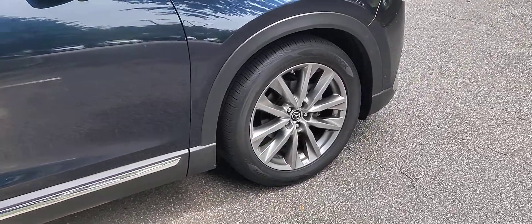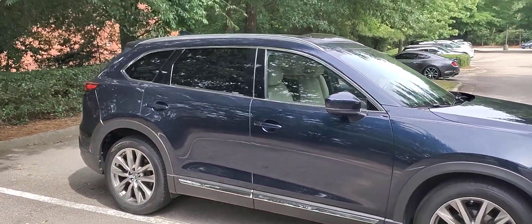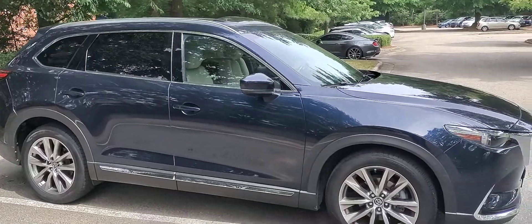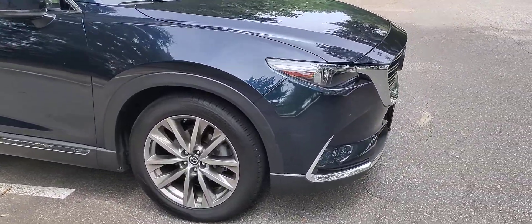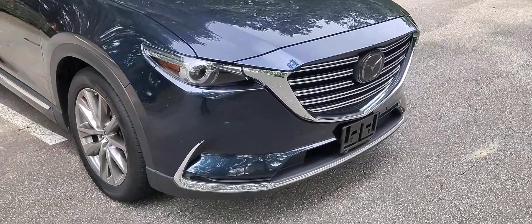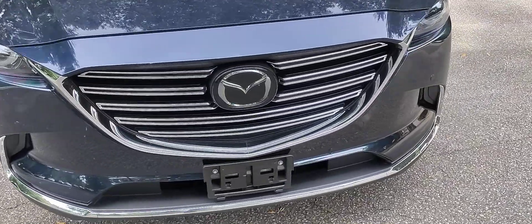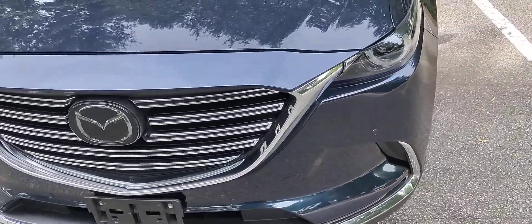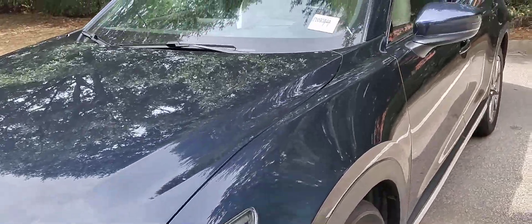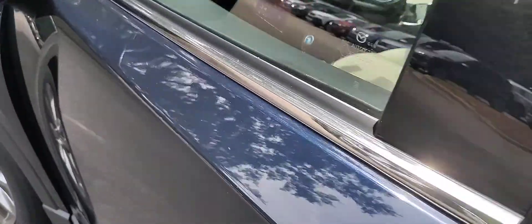You do get 20-inch wheels on the Grand Touring, as well as LED headlights and fog lights. You also get parking sensors both front and rear of the vehicle, and you do have blind spot monitors.